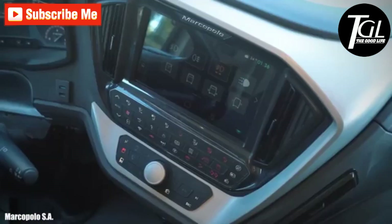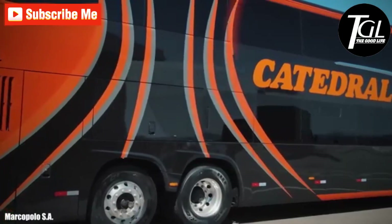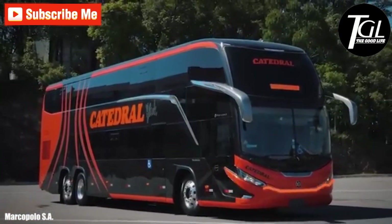It is also equipped with a special elevator to facilitate the entry of passengers who need it. It measures 14 meters in length by 4.1 meters in height, is equipped with an engine with 500 horsepower, and has space for a total of up to 68 passengers.